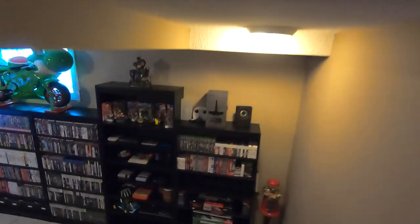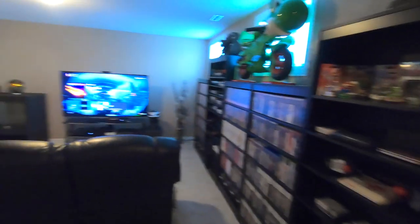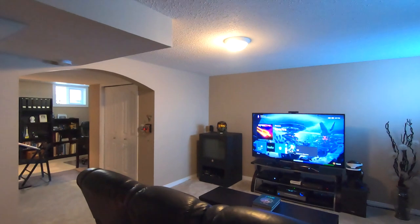Being that it's a snowy hellscape outside right now, I decided I should give those who are interested an update on my game room progress. If you're curious how far this room has come, I'll post a link to the previous video in the description below. Hey Google, turn on game room.